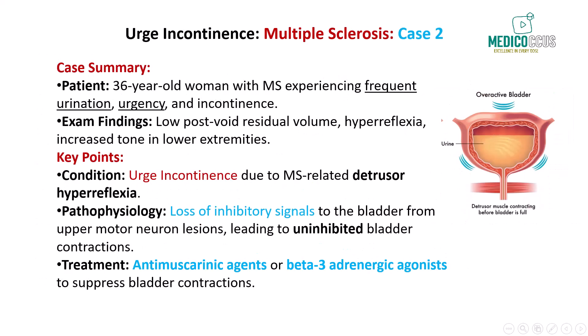Next, we have a 36-year-old woman with a history of multiple sclerosis who reports frequent urination and urge incontinence following a recent exacerbation of her condition. She mentions difficulty holding her urine and often loses control before reaching the bathroom. Her post-void residual volume is low, ruling out overflow incontinence, and her neurological examination reveals hyperreflexia and increased tone in the lower extremities.